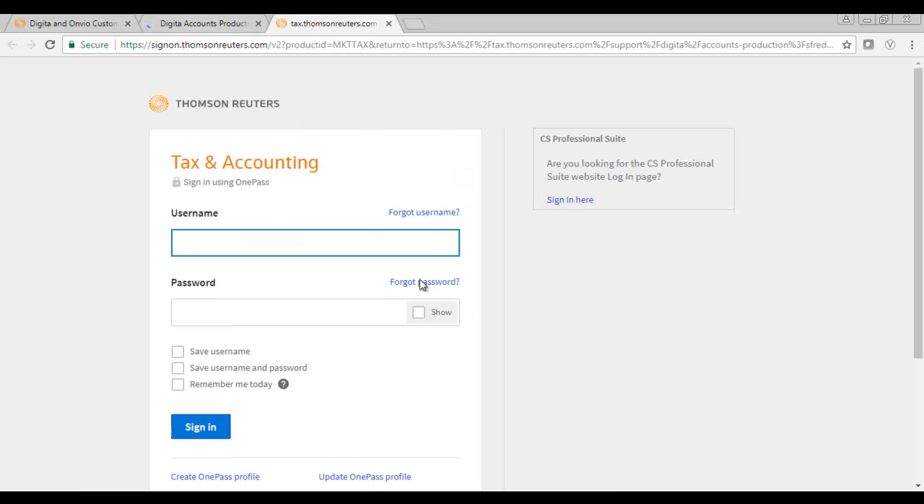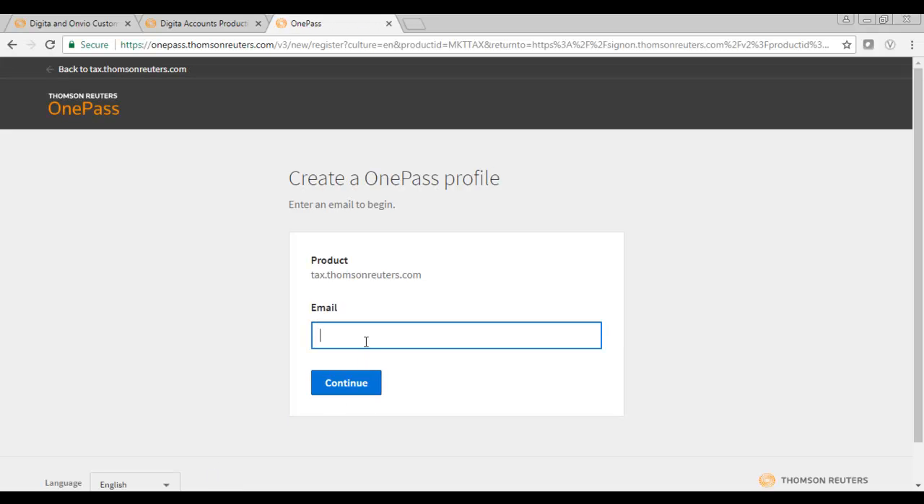As a first-time user, you will now be prompted to log in to the platform. The first time you see this window, you will need to create a OnePass profile. It is crucial you use the same email address registered on your existing Support Portal account.